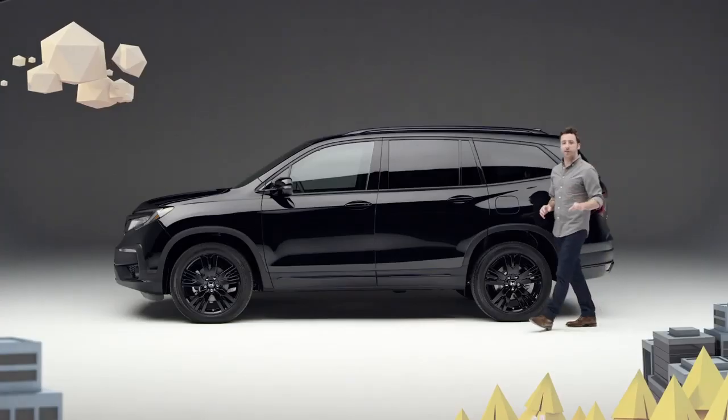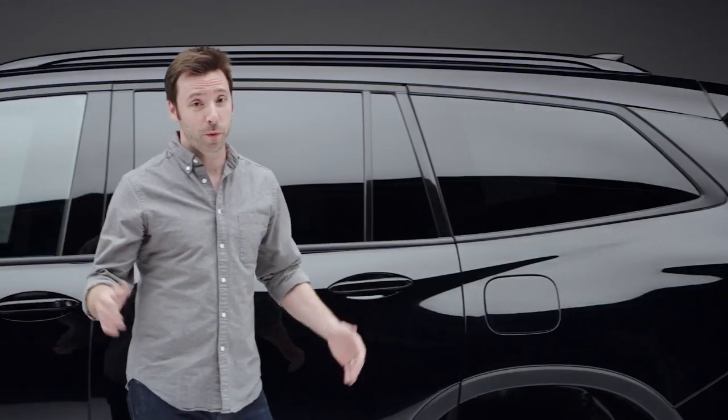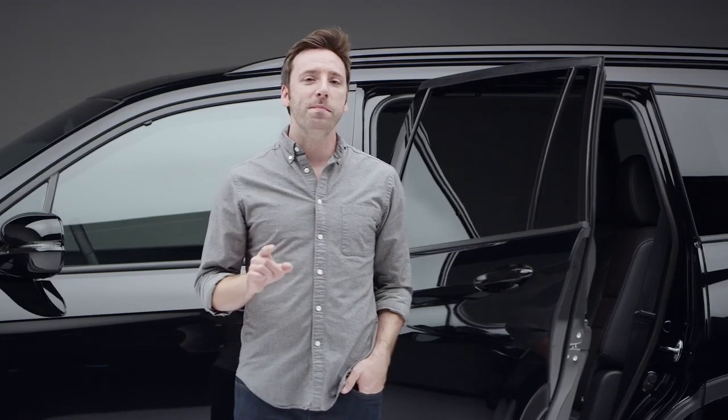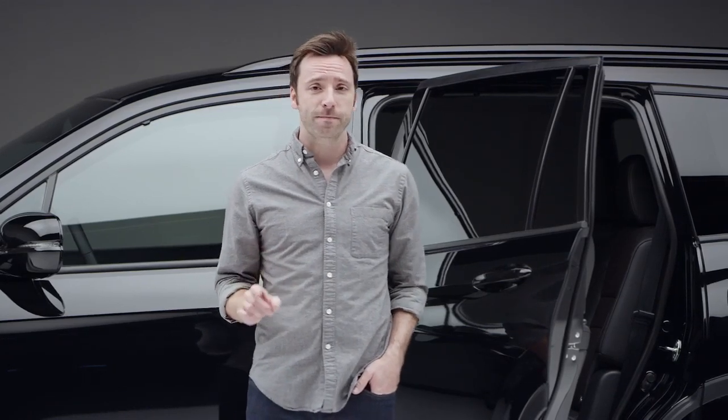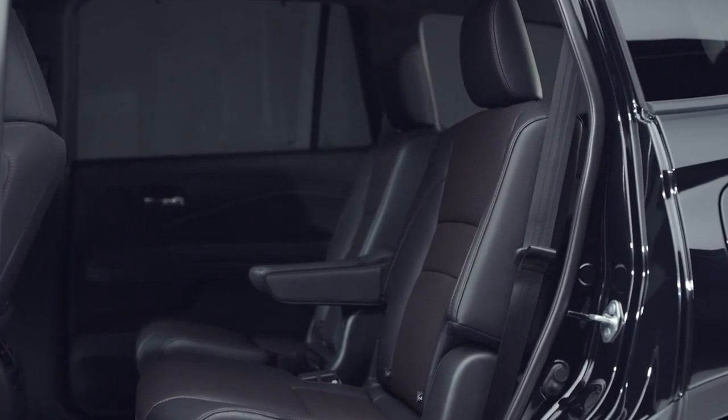You would assume that a Pilot looking this special on the outside would have a pretty amazing inside — and you would be right. Perforated black and red leather first seen trimming the Ridgeline Black Edition makes an appearance here as well. One big difference in the second row is that the Pilot Black Edition passengers ride in heated captain's chairs.